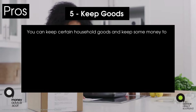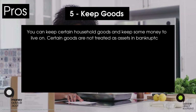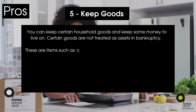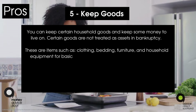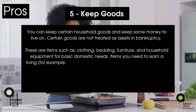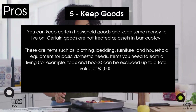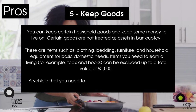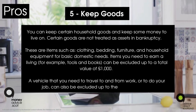Pro five: keep goods. You can keep certain household goods and some money to live on. Certain goods are not treated as assets in bankruptcy — items such as clothing, bedding, furniture, and household equipment for basic domestic needs. Items you need to earn a living, for example tools and books, can be excluded up to a total value of £1,000.